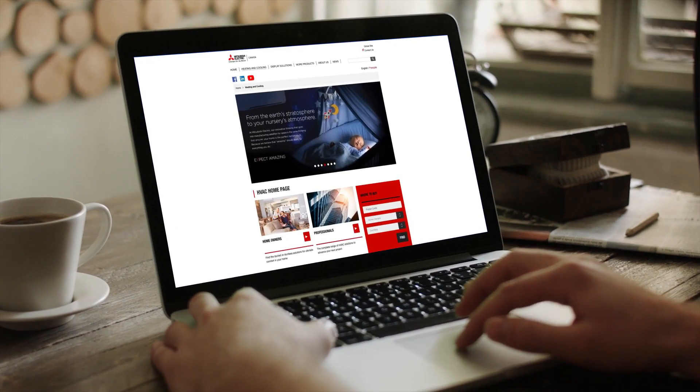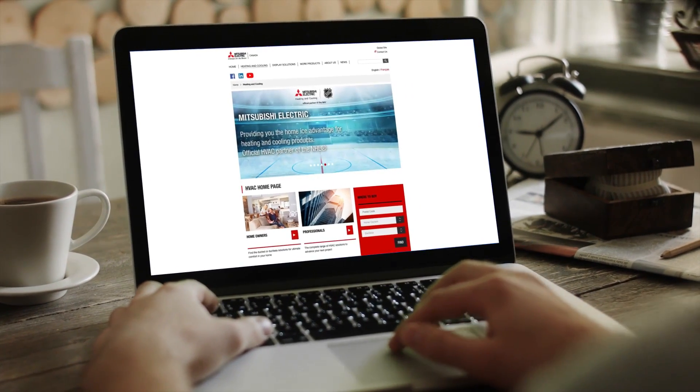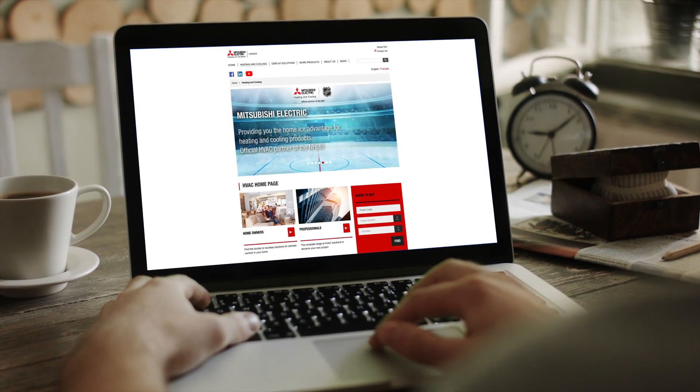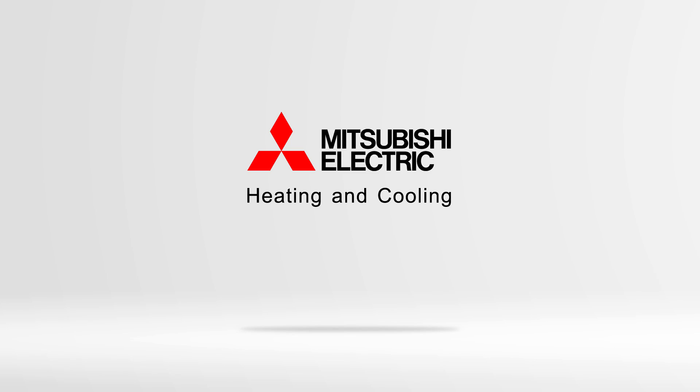For close to 100 years, Mitsubishi Electric has built a global reputation on quality and reliability. Our innovations continue to make heating and cooling more efficient, comfortable, and healthy. For more information, visit us at MitsubishiElectric.ca. Mitsubishi Electric Heating and Cooling. Expect Amazing.